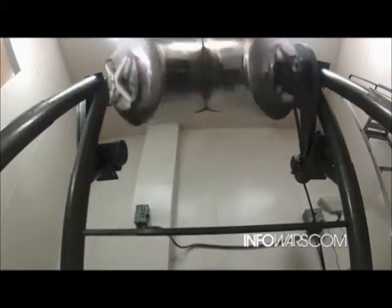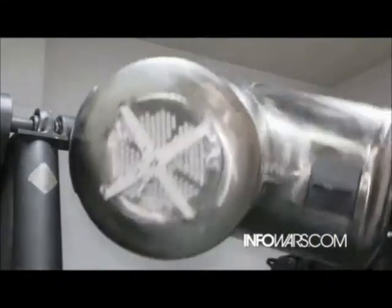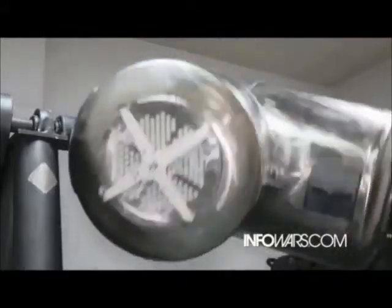This looks like something from a futuristic movie from 2099 or something. Yeah, it's really cool. After it gets blended it goes on into encapsulation. In the encapsulation room we have individuals that are doing it by hand on semi-automatic encapsulators.